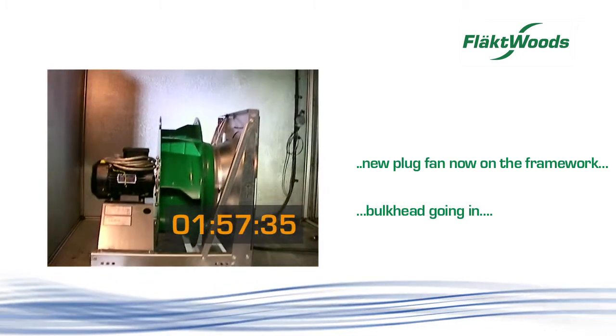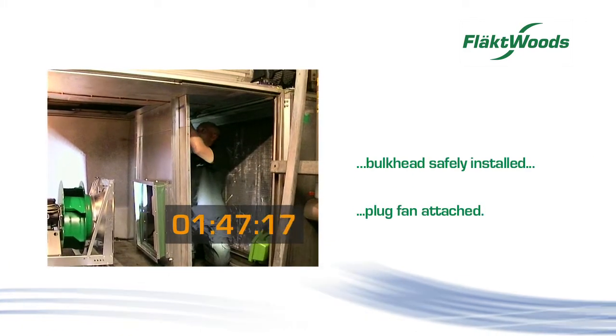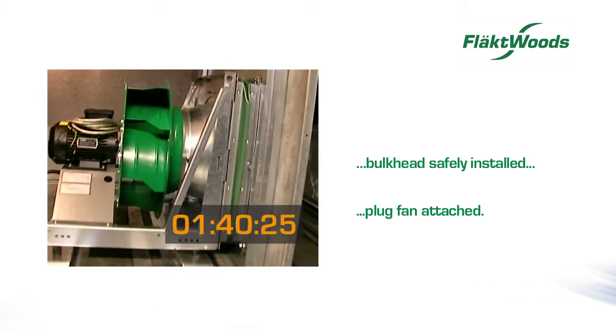The new plug fan is now on the framework. Bulkhead going in, and bulkhead safely installed. Plug fan attached.